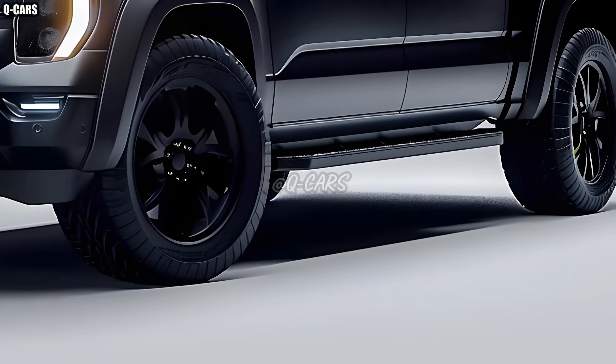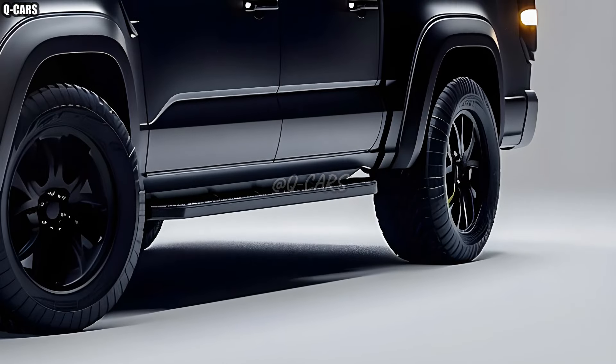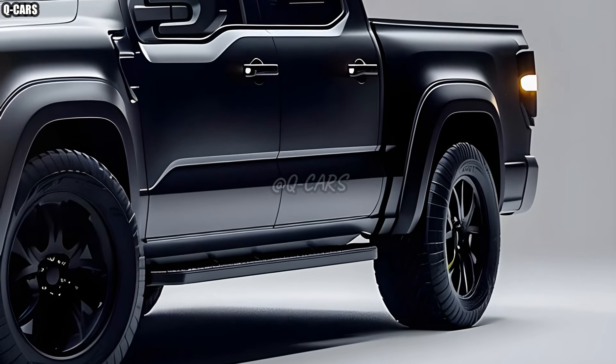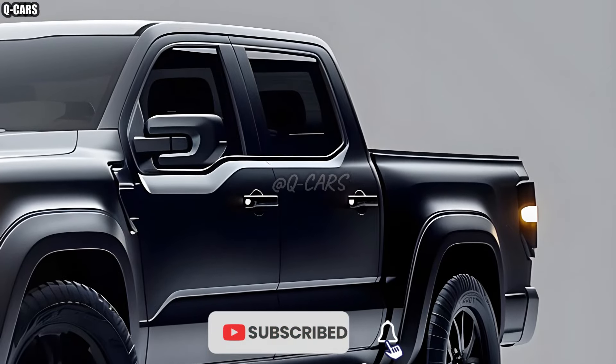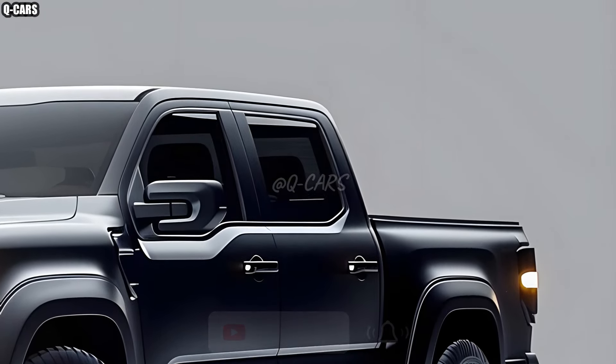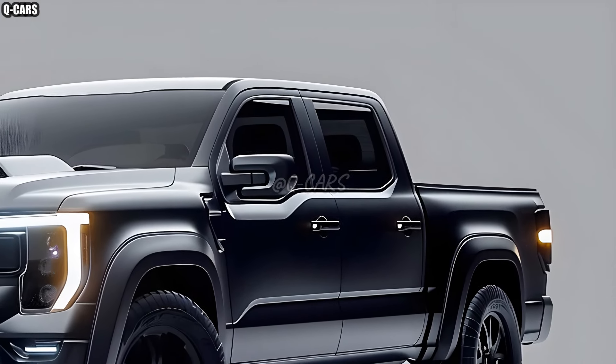Because of its adaptability, the 2025 Hilux can meet the needs of a diverse group of customers. Customers can personalize their vehicle to their liking by selecting from a range of trims and personalization options. It doesn't matter if you need it for work or play — the Hilux gets the job done.